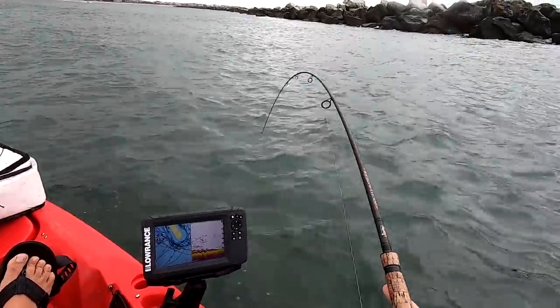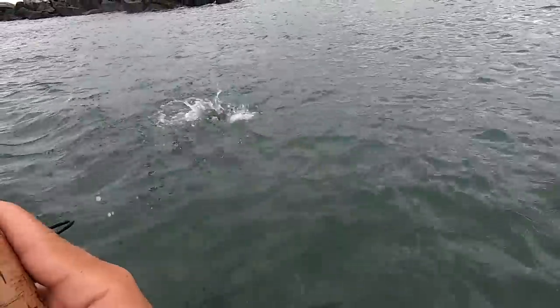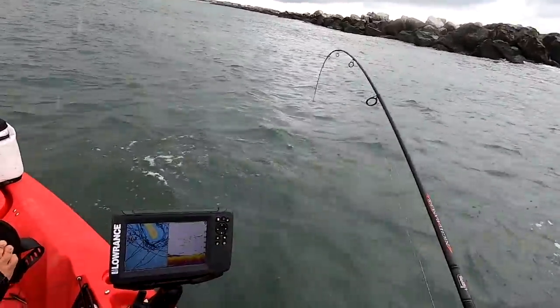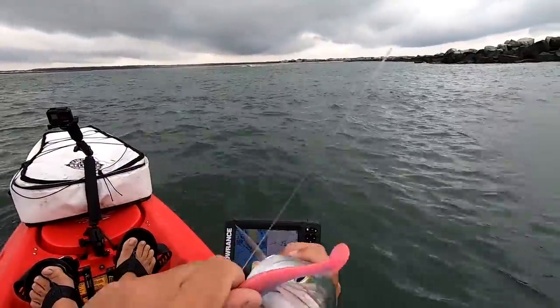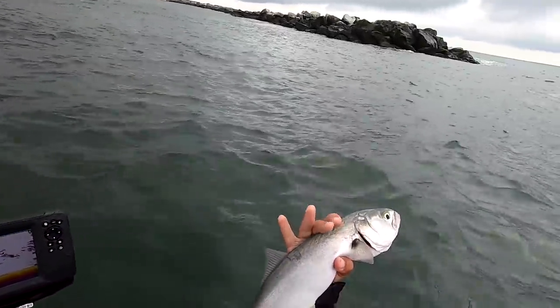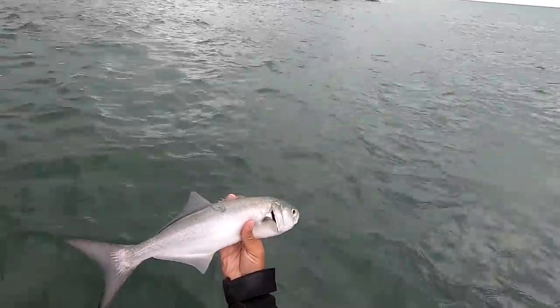Oh snap, what's that? Some decent fellas on the retrieve. Bluefish! It's actually not a bad bluefish for here. You wouldn't call that a chopper blue, per se, but that's not a small bluefish. A little cocktail blues. At least they're around — better than nothing.